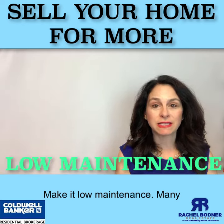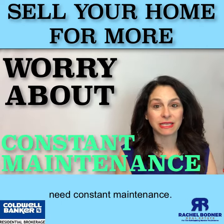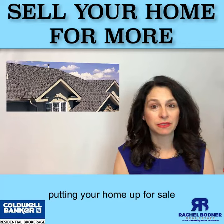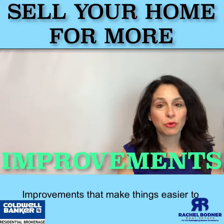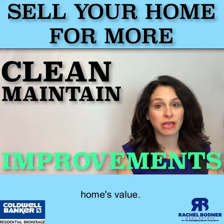Make it low maintenance. Many buyers worry about buying a home that will need constant maintenance. If you are able to replace a major component such as an air conditioner, water heater, or even a roof before putting your home up for sale, it may calm fears of an emergency repair in the near future and could help you get a higher price for your home. Improvements that make things easier to clean and maintain may also increase your home's value.